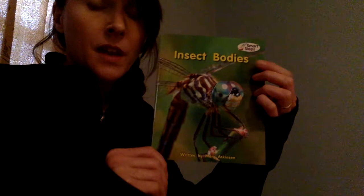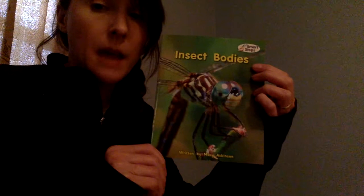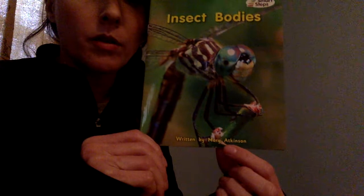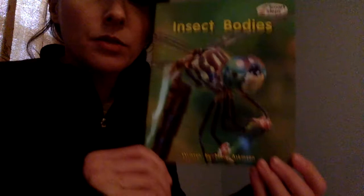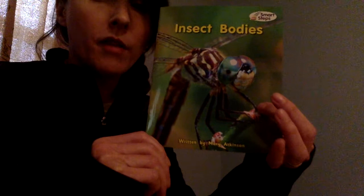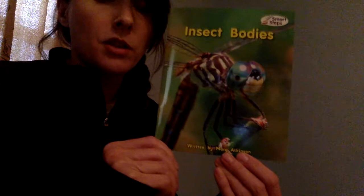Today's Read Aloud is titled Insect Bodies. This is an informational book, or non-fiction. That means it's going to give us facts, information, and teach us all about insect bodies. The author, the person who wrote the words to this story, her name is Mary Atkinson. And as you can see from this picture, this is a real photograph. It's not an illustration or a drawing, so that's another way that we can tell a book is informational.